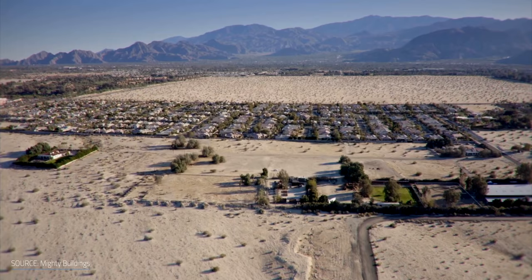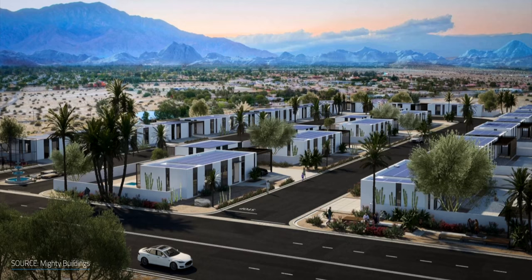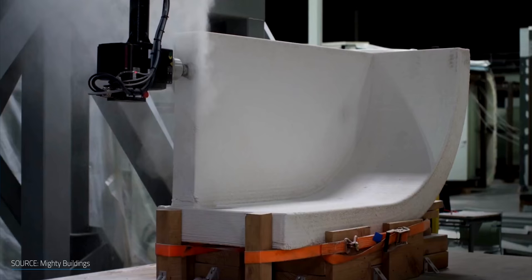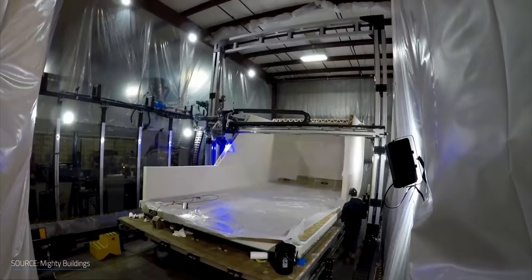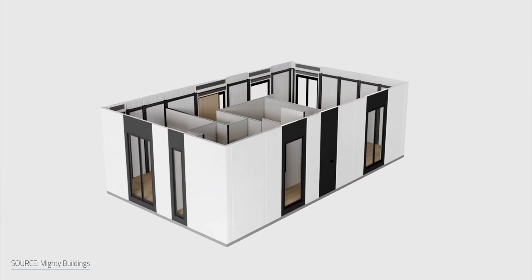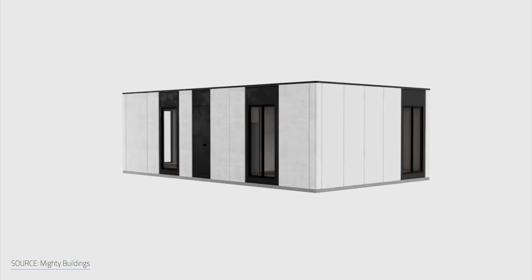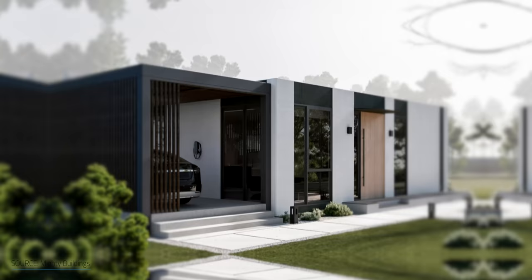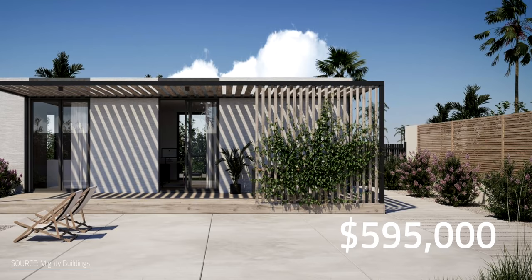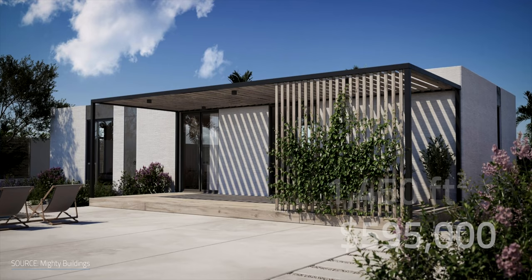Just like the world's first 3D printed net zero energy community that the company Mighty Buildings is creating in Palm Springs. Using their 3D printed panels made of light stone material and steel, they print only the essential components. This saves up to 5 pounds of waste per square foot compared to traditional home construction. They've said that each of the 15 homes will save 2,000 kilograms of CO2 emissions. The low-carbon houses will get their energy from solar panels, and homeowners can opt for Tesla Powerwall batteries and EV charging points too.